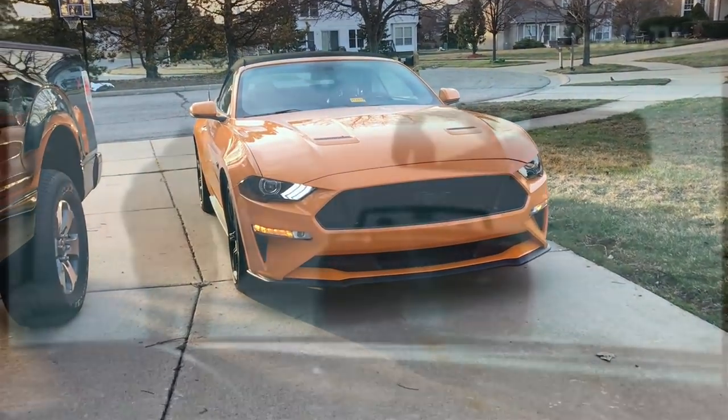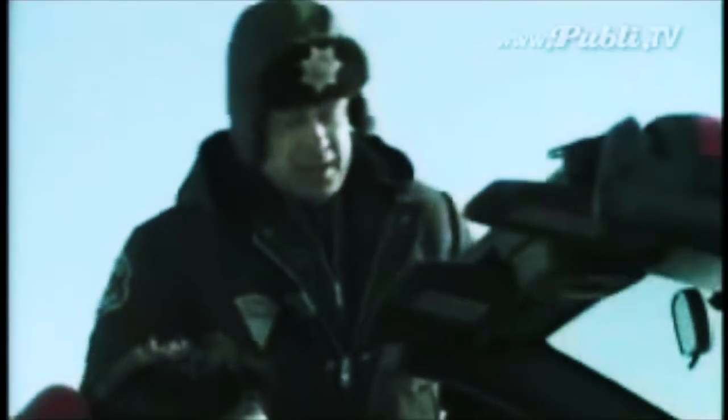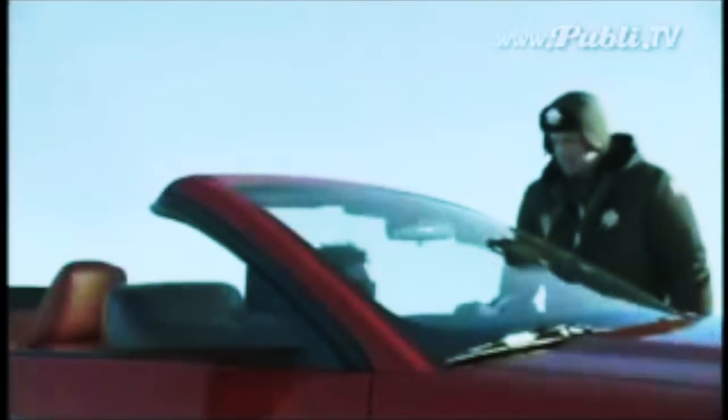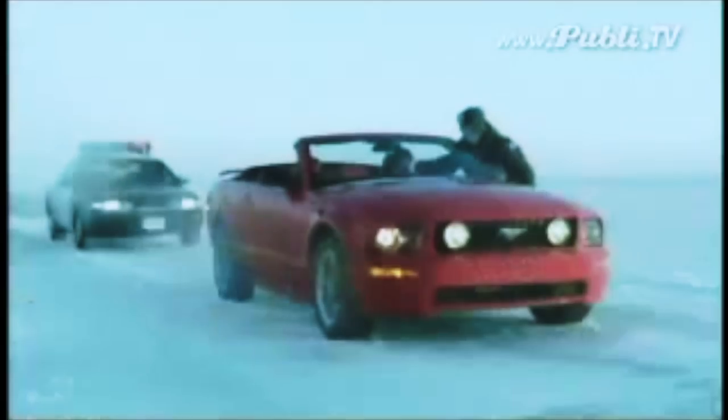Hi everybody, welcome to Meconomist. You just don't introduce a convertible this irresistible in the middle of winter.